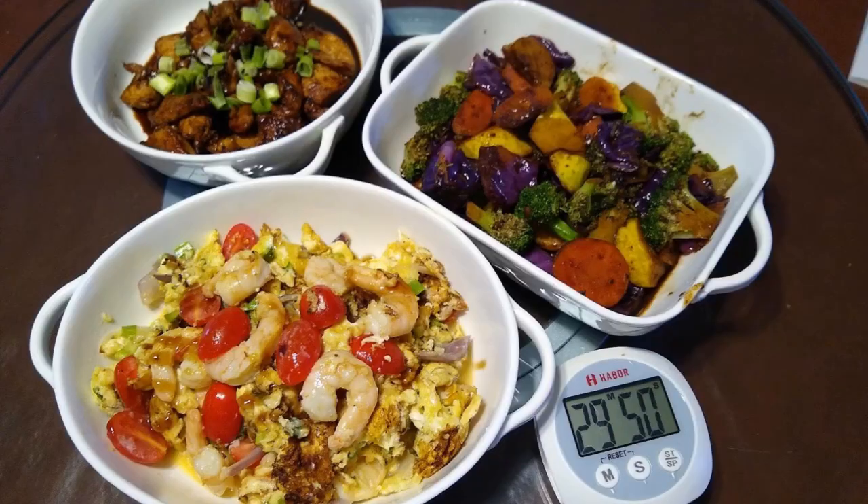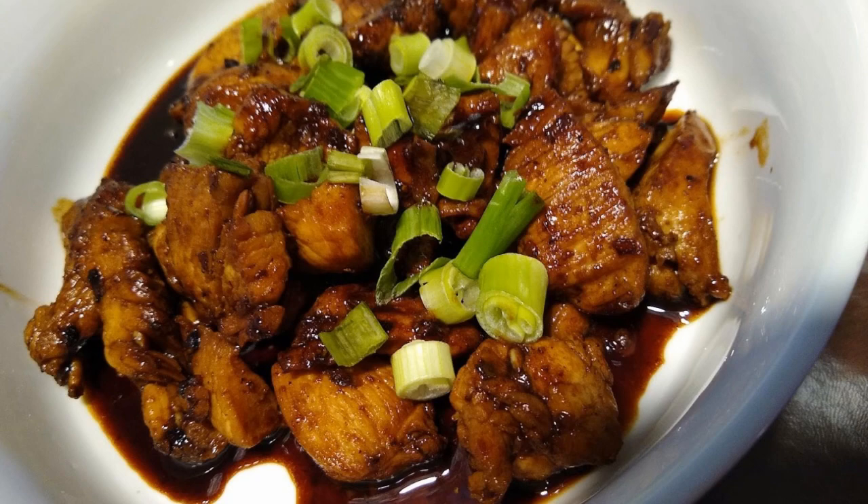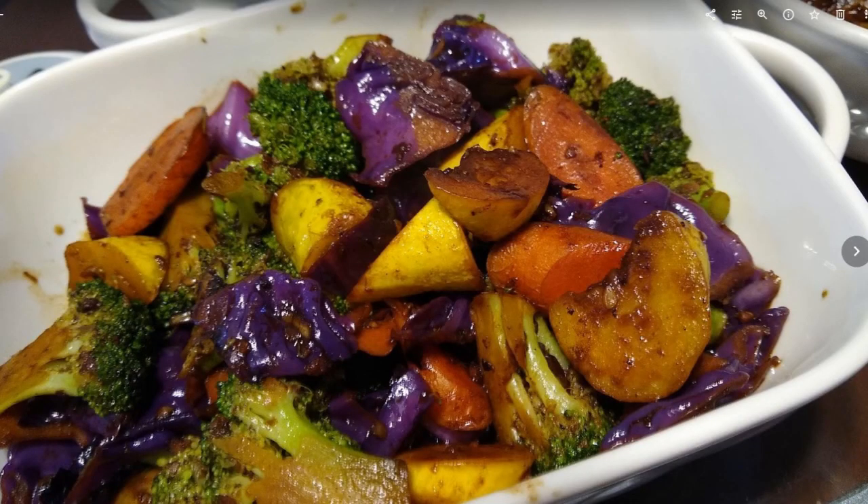For day three, we are going to cook a three-course meal. The first dish is a scramble with shrimp, tomato, and onion. The second dish is a teriyaki chicken dish with scallions. The third dish is a vegetable medley with broccoli, red cabbage, carrot, and yellow squash.